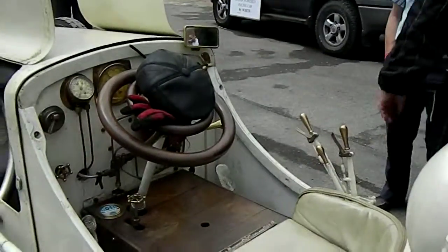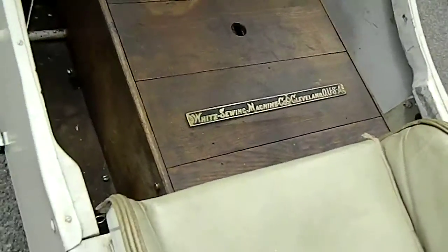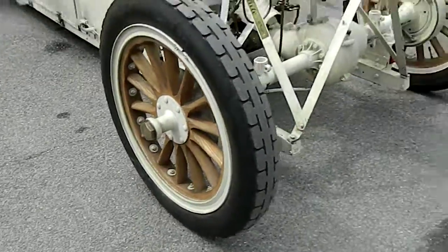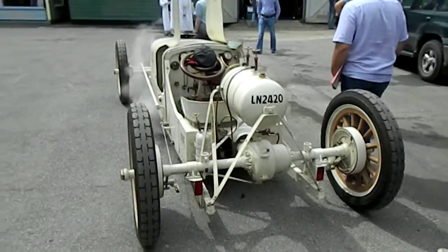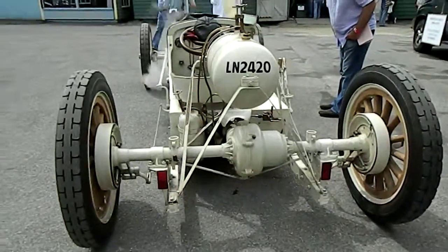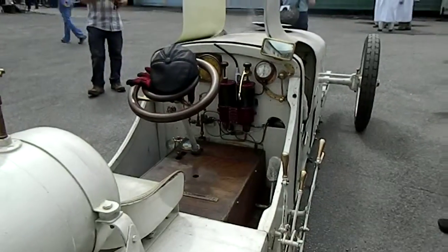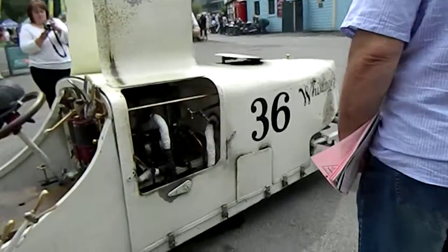I'm going to go up the wrong side. Wait, it's out. Wow, that's impressive.